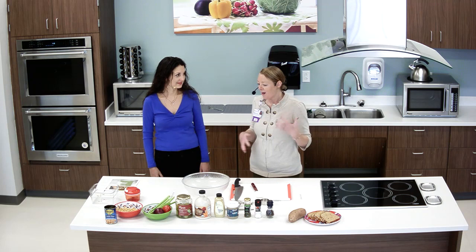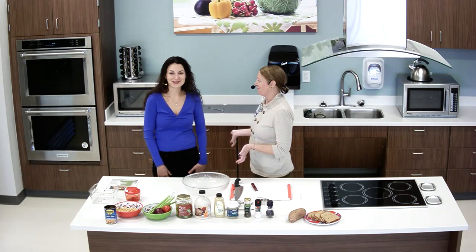So Dr. Jones, first, I am very curious — how did you get into cooking? How long have you been cooking? Tell us a little bit more about yourself.